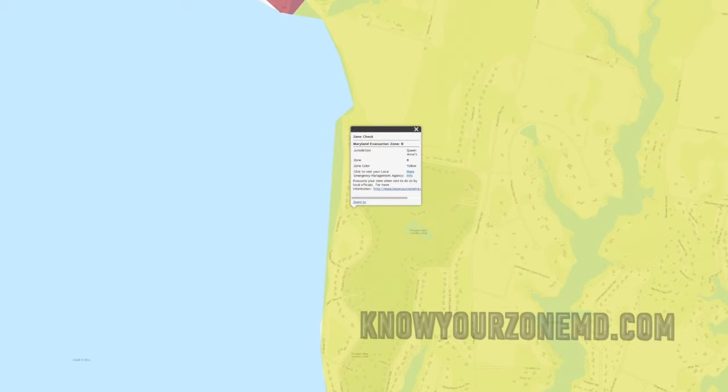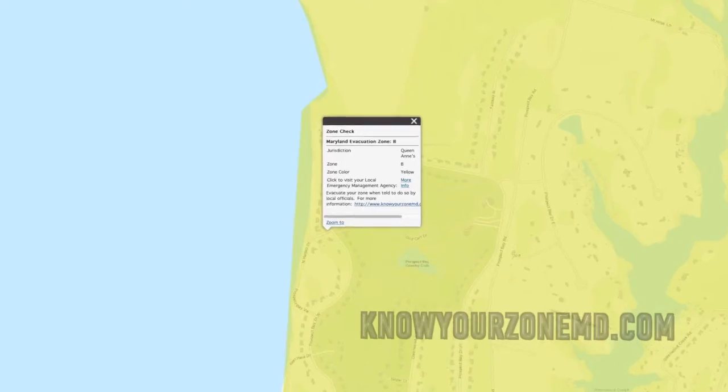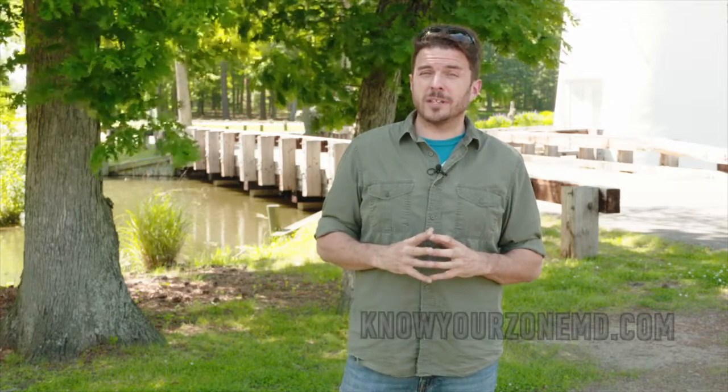I'm here in Prospect Bay in Graysonville, which is almost dead set in the center of Zone B. Now Zone B is not as bad as Zone A, but remember, if you're in any of the zones — either A, B, or C — you are still in danger. So always heed warnings and notices.